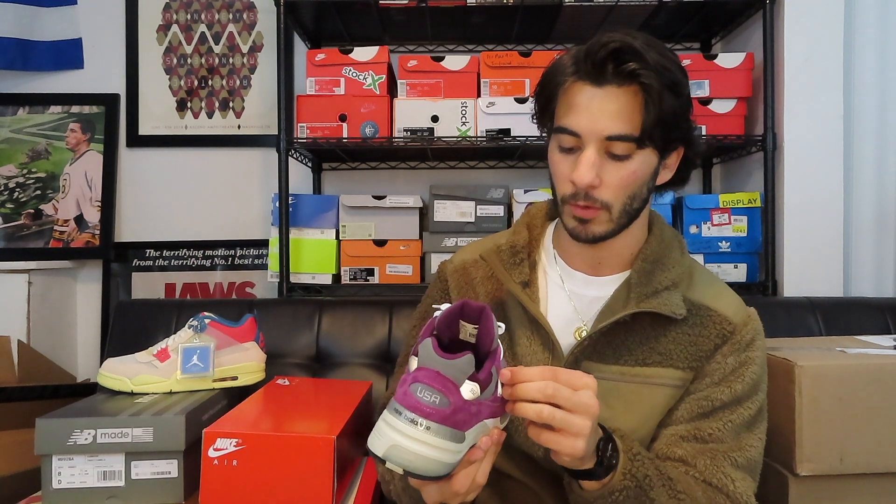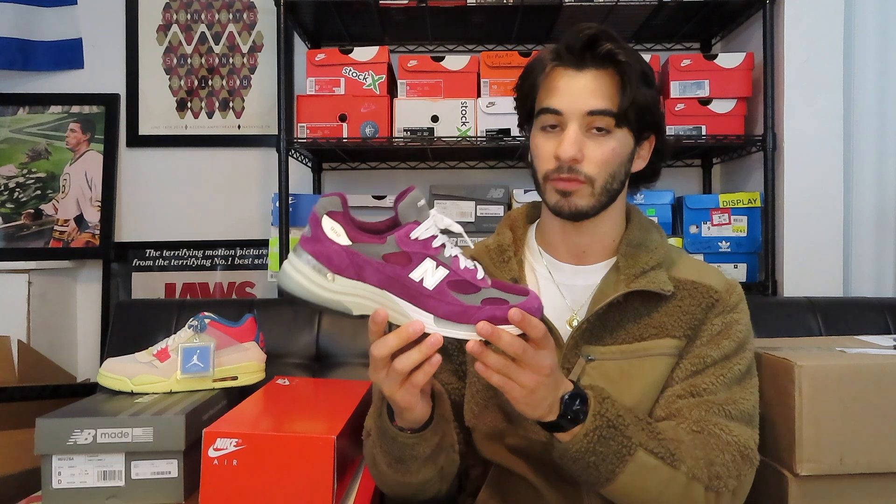Most of them have been Nikes, a handful of them have been New Balances. I wanted to make this video and just let you guys know what I've been buying recently, talk about some of the shoes that have been really catching my attention. One of my favorite pickups this year so far has to be this plum 992 New Balance. I picked these up when I was down in Cincinnati at Unheard Of — the store I went to.